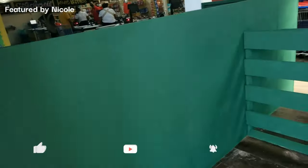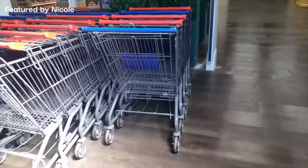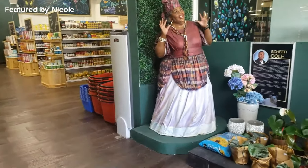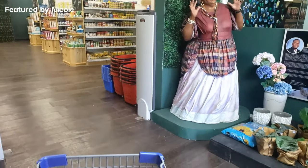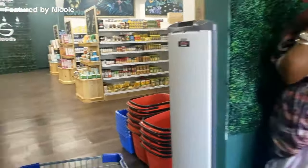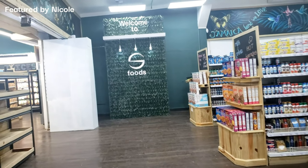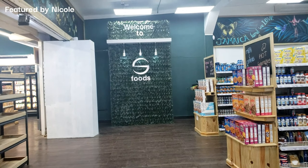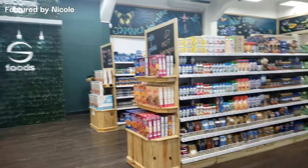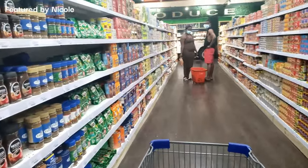Upon entrance there is a self-serving sanitization station — I absolutely love this. I hate security guards spraying my hands, so big thumbs up to S Food for that. Also at the front is a life-size effigy of cultural icon Miss Lou — another big thumbs up. The kids will really love this. There is also a big welcome wall that says 'Welcome to S Foods' — a great spot for photos, and a big plus to the decor.